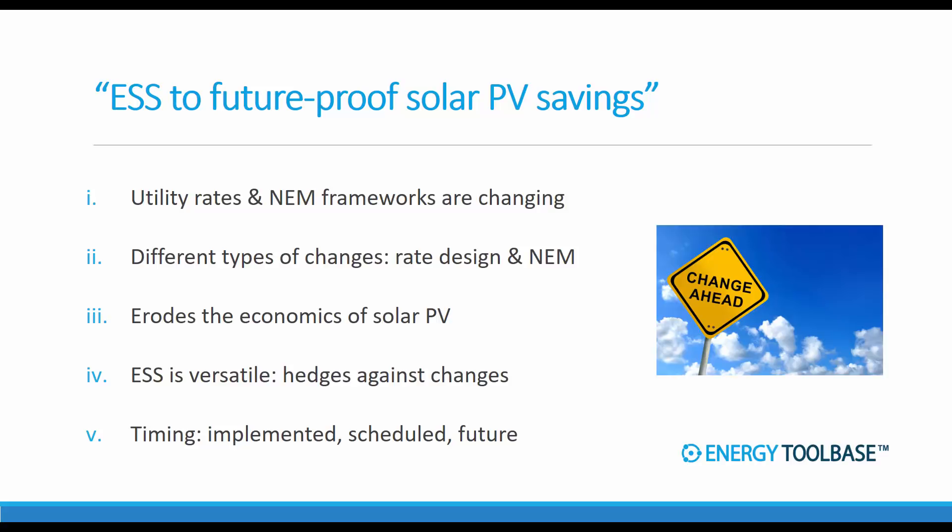When you attempt to quantify how much savings storage can preserve, there are basically three buckets. There are implemented changes that have already gone into effect, there are scheduled changes that we know are going to go into effect, and then there are future changes which we just don't know anything about yet. Storage can help mitigate all three of these types and timing of changes.